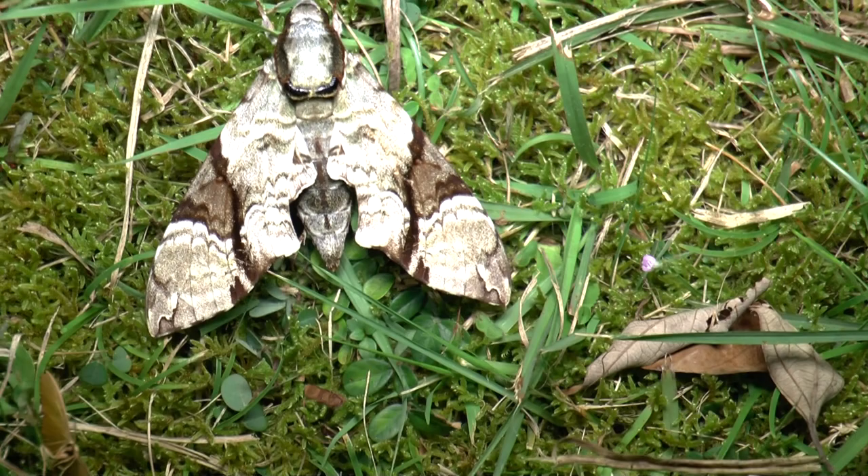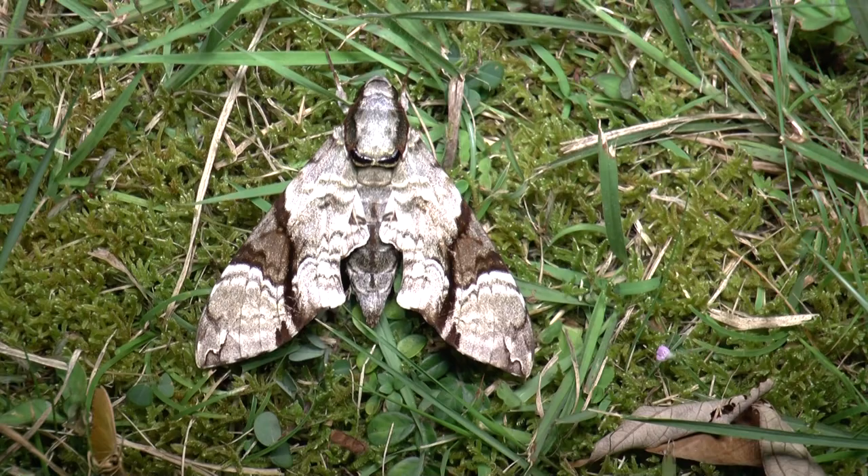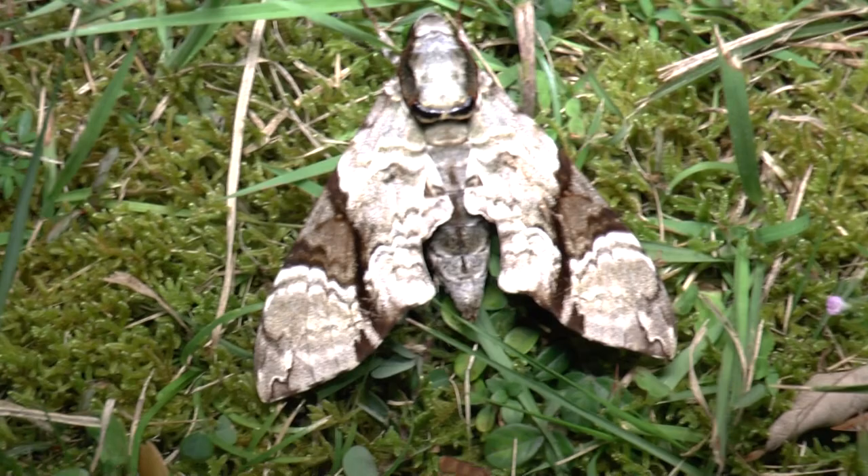This is a more interesting hawk — I think it's Megacorma obliqua. Again, not 100% sure without having a proper examine of it, which I will do shortly. What a beautiful specimen.